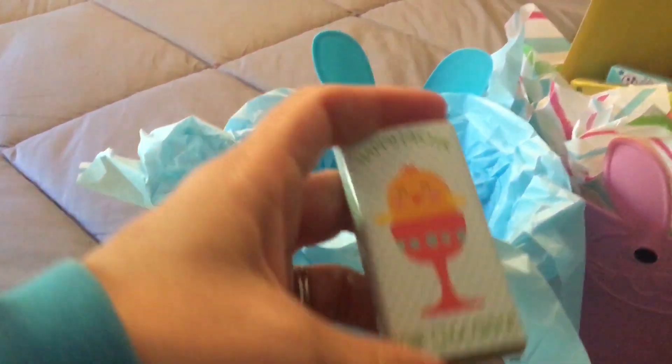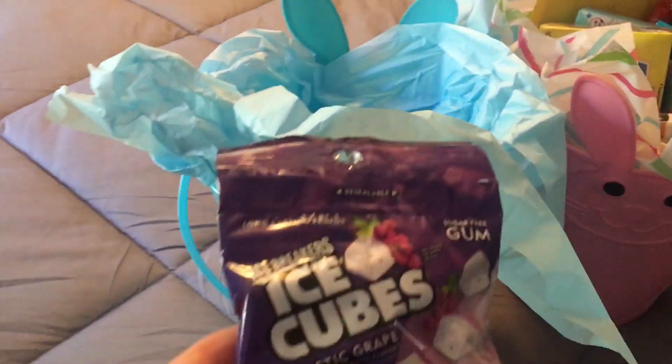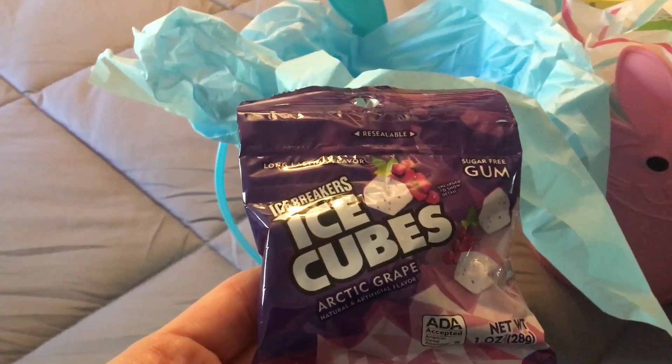I put in one of the Happy Easter Milk Chocolates and some of the Ice Breakers Ice Cube Arctic Gum in the grape flavor. So that is my son's basket.